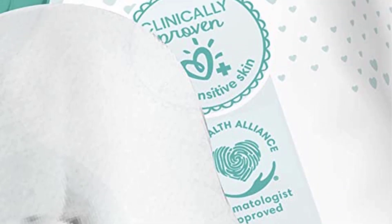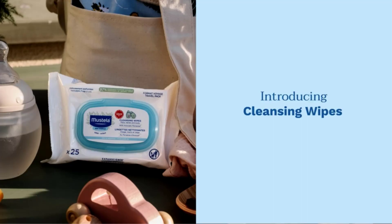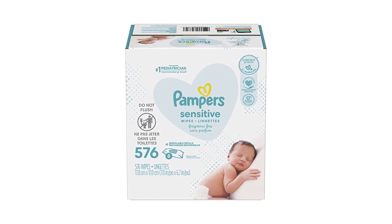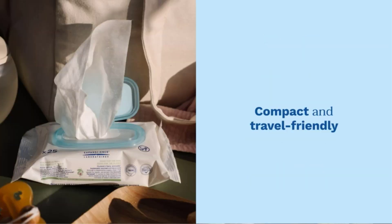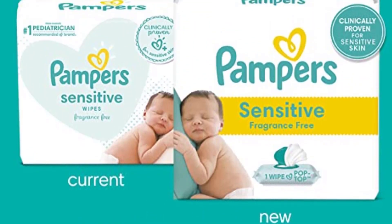Pampers Sensitive Water Baby Wipes are our best choice because they are mild, hypoallergenic, and devoid of alcohol, colors, scent, parabens, and phenoxyethanol. Pampers wipes are a top seller in the baby skin care and diaper wipes categories and are widely utilized in American hospitals. The wipes are 97% water-based and 20% thicker than typical Pampers wipes, making them perfect for sensitive skin.